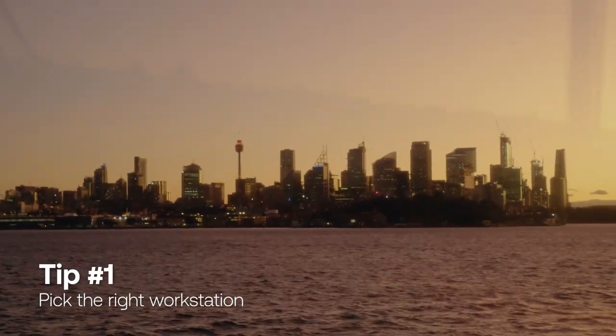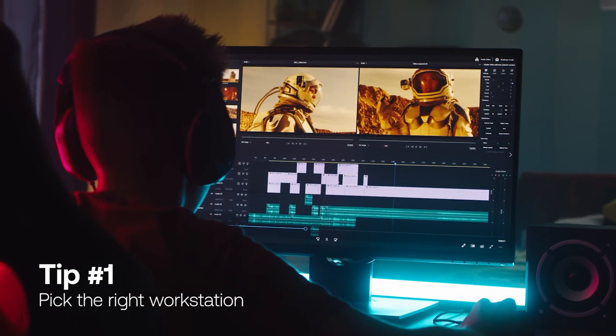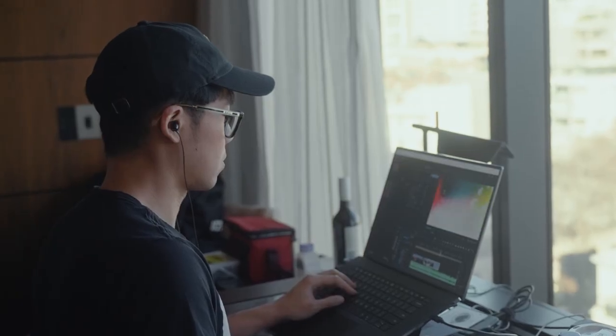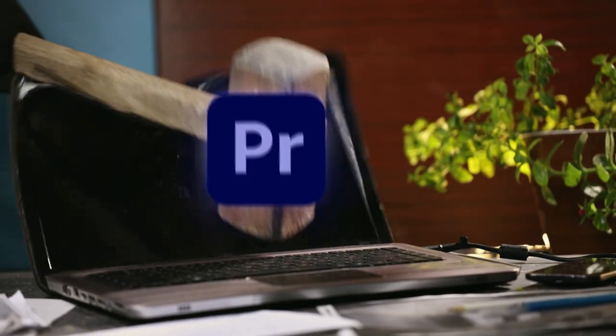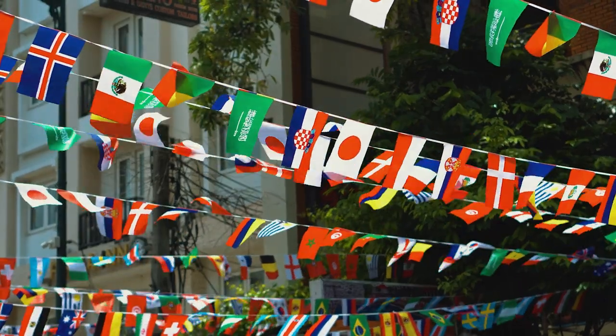I've gone through more laptops than romantic relationships in my life as a video editor and I've learned one thing: good laptops will always last longer. My laptop practically never left my side for this trip and I was at the mercy of this one machine when juggling four different editing projects. I learned to never compromise on a good machine after the time my laptop fried in the middle of a render and I had to get it repaired in a foreign country where I couldn't speak the language.